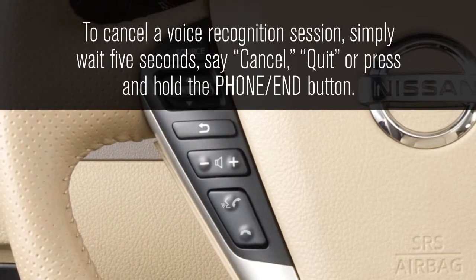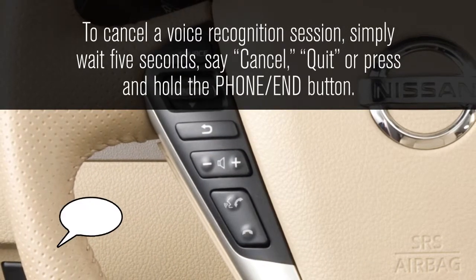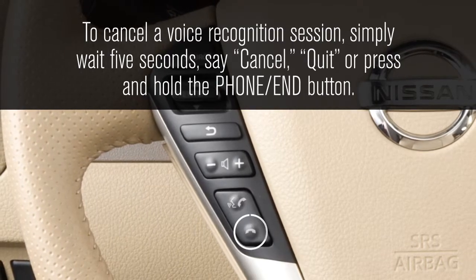To cancel a voice recognition session, simply wait five seconds, say 'cancel' or 'quit,' or press and hold the phone end button.